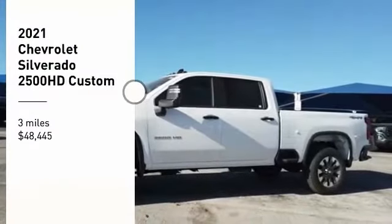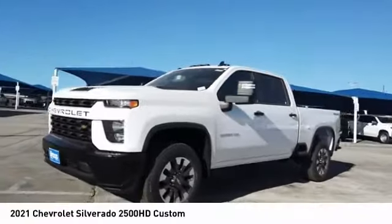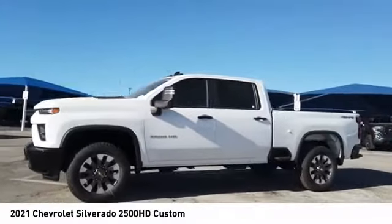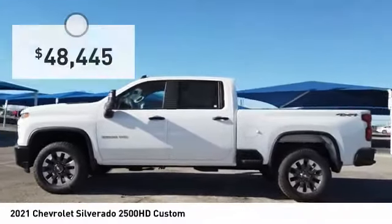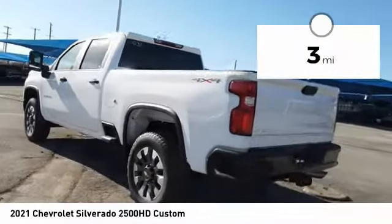Take a ride in the 2021 Silverado 2500 HD. This pickup truck pulls unlike any other and is priced below $50,000. This vehicle has less than 100 miles.